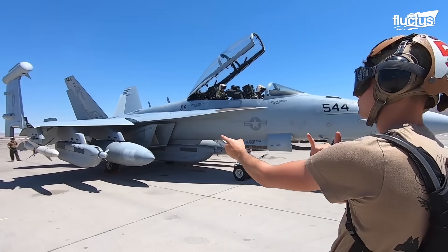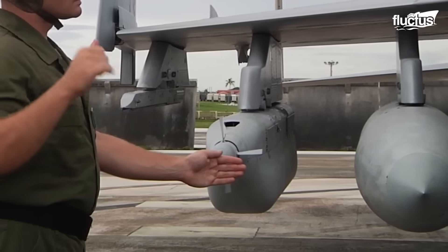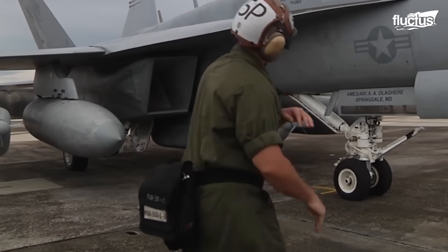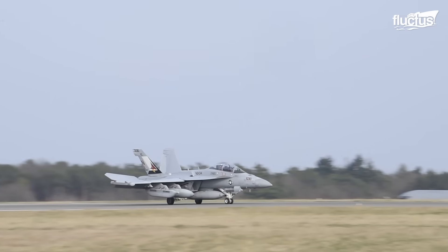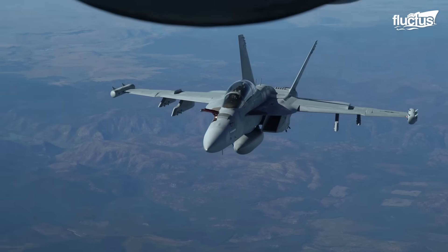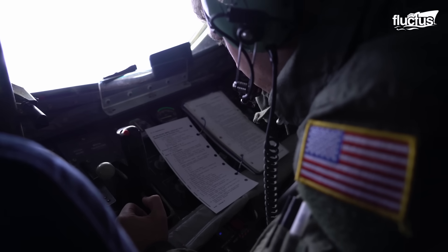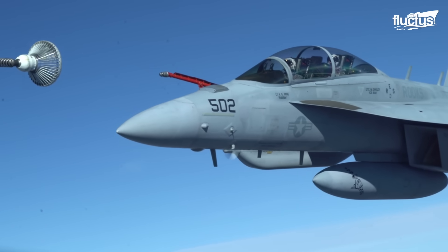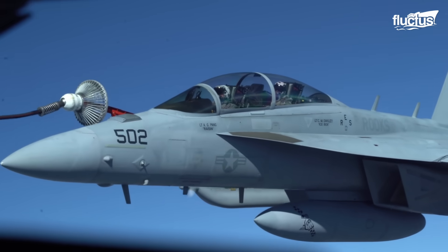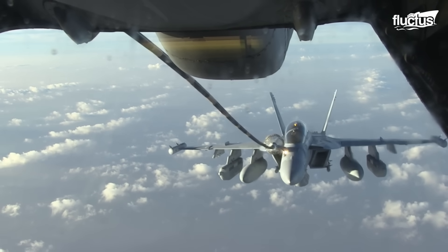With the planned Block II enhancements, the Growler will receive decent improvements to its electronic attack systems, like incorporating the APG-79 multi-mode radar and the ALE-47 countermeasures dispenser into its electronic attack arsenal. The aerial refueling capability of the EA-18G improves the loiter time significantly, as aerial refueling can fill up all the internal and external tanks. The Growler's refueling probe is hydraulically actuated and mates with a drogue extended from the tanker.